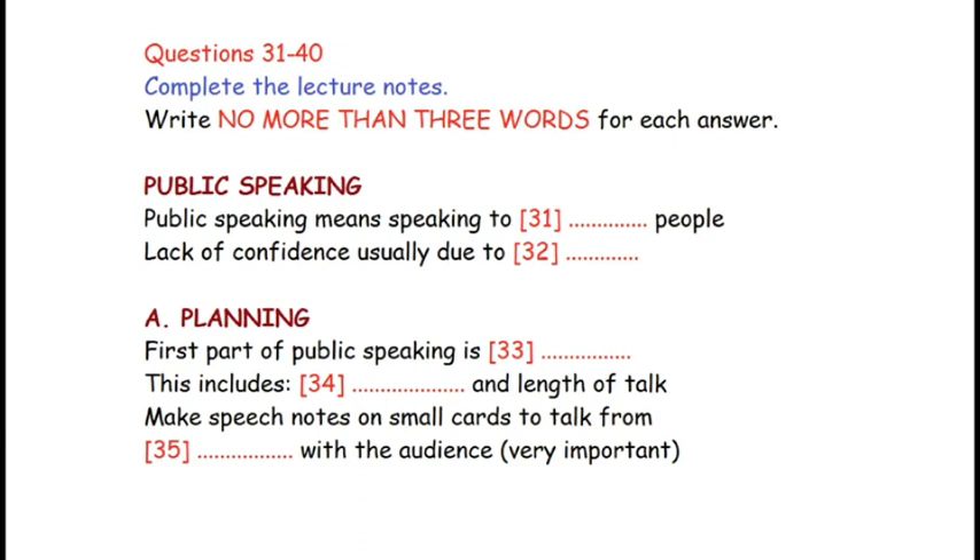Good afternoon, everybody, and welcome to the first in a series of talks we have arranged for the Overseas Students' Association this semester. Dr. James has very kindly agreed to speak to us today on the topic of public speaking. Many people avoid speaking publicly — by which I mean in front of ten or more people — not because they lack the ability, but mainly because they lack confidence, which is really only due to lack of practice. Today, as a consequence of the influence of television, audiences expect speakers to be relatively brief and to the point, in addition to being well-informed and interesting or entertaining.